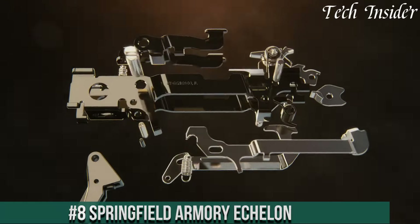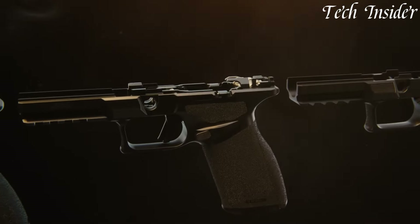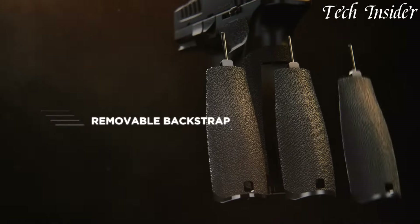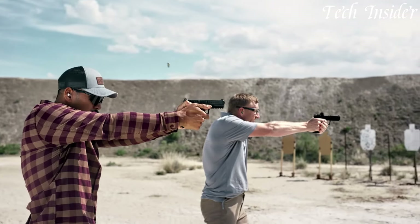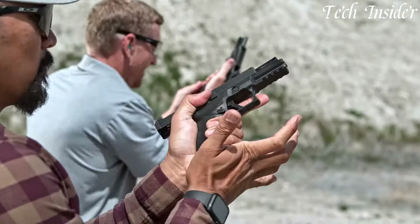Crafted with meticulous attention to detail, this custom 1911 pistol is a true masterpiece. The Echelon redefines what a handgun can be, delivering exceptional accuracy, reliability, and style. Its forged stainless steel frame and slide, coupled with hand-fitted components, ensure a perfect fit and unmatched durability.